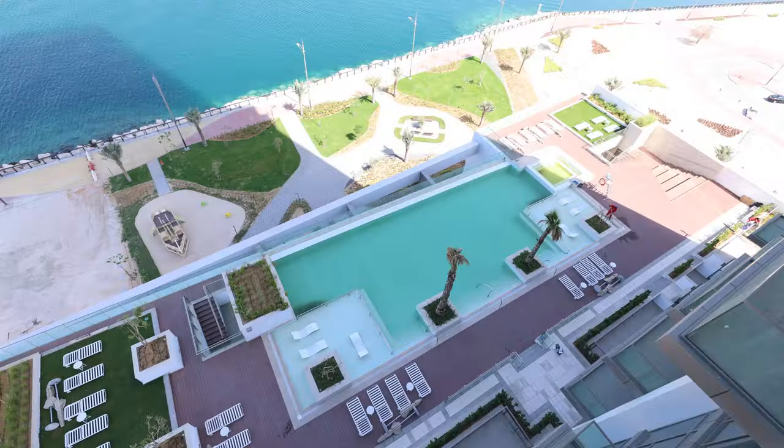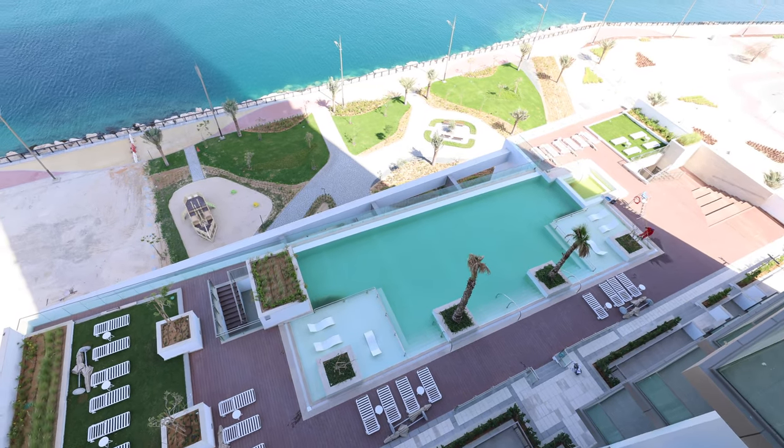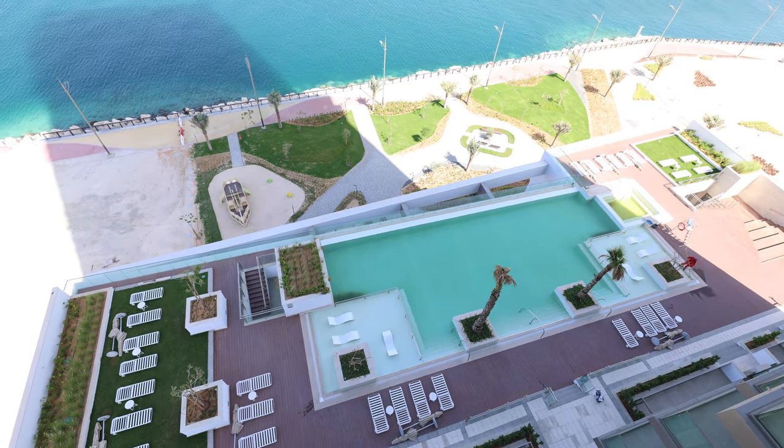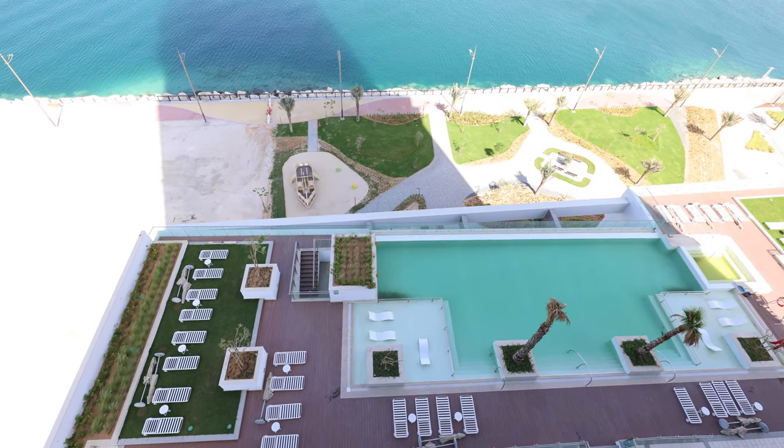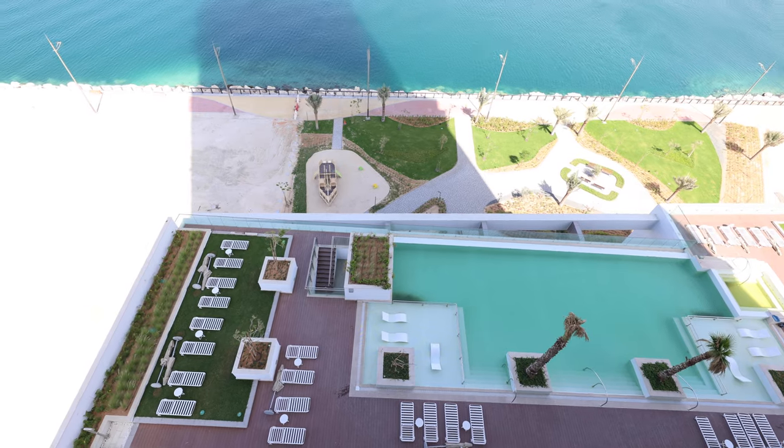When you are relaxing on your balcony, you just look below and you're going to see the beautiful infinity pool in this building. Look at the beautiful view!